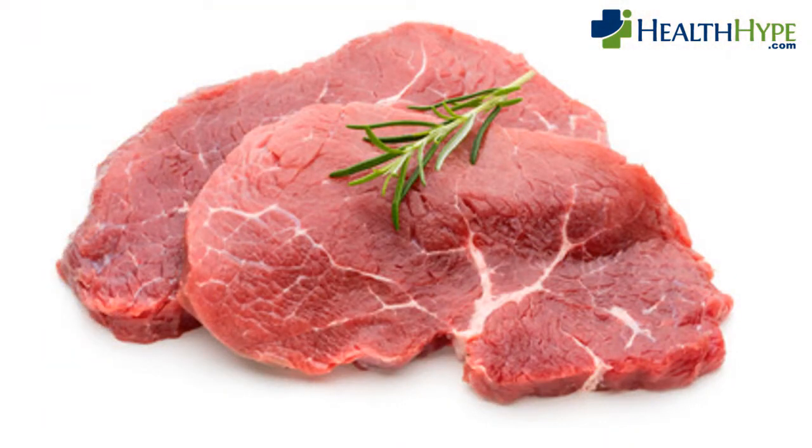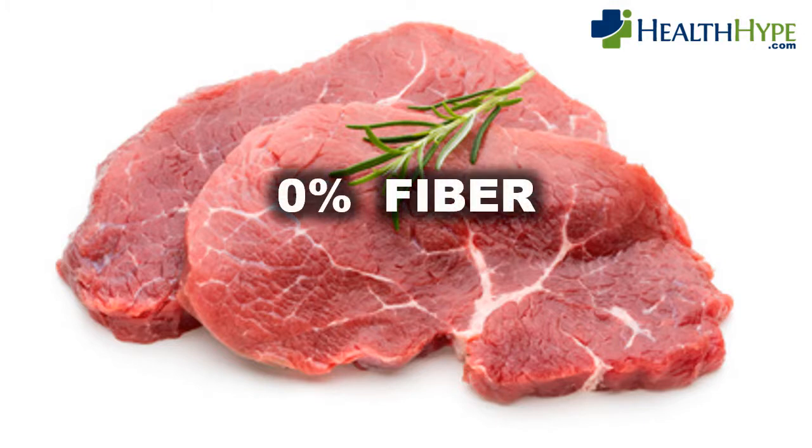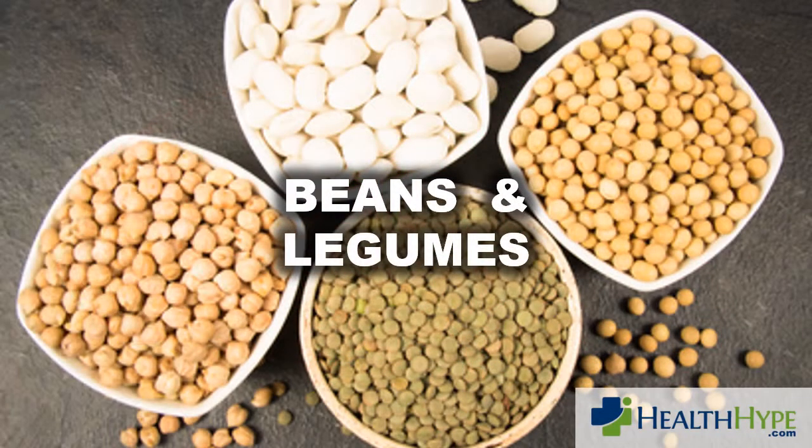As many as one in two people in developed nations believe that meat has some fiber. This is incorrect — there is no fiber in any meat, although it may be abundant in other essential nutrients. A better high protein and high fiber option are beans and legumes. This does not mean that meat should be avoided altogether, but rather it should be consumed in small quantities, with large amounts of high fiber foods eaten alongside meat dishes.